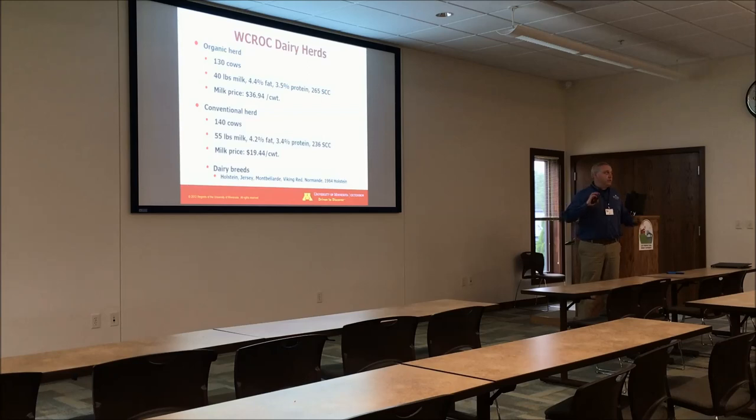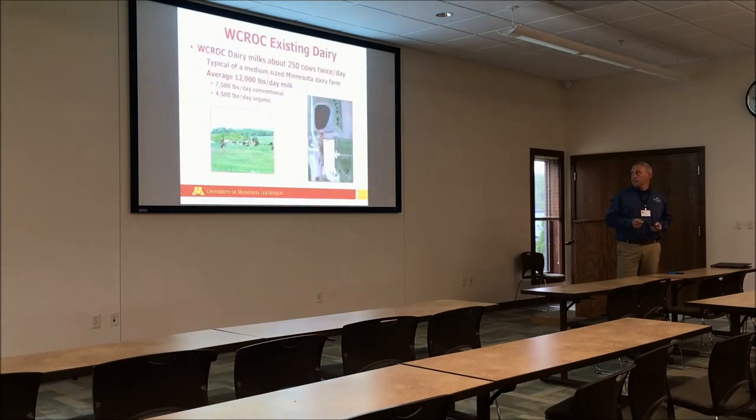We've got two herds here, an organic herd and a conventional herd. We'll discuss some of that in a little bit, but it's a very unique situation here at Morris. We're the only land-grant institution that has an organic and a conventional herd side-by-side available for doing that research. It just doesn't exist anywhere else in the United States.